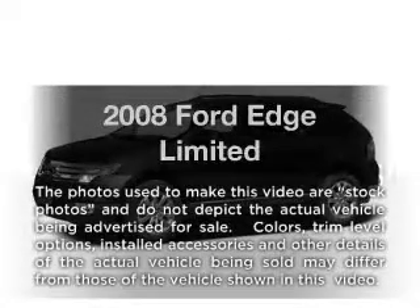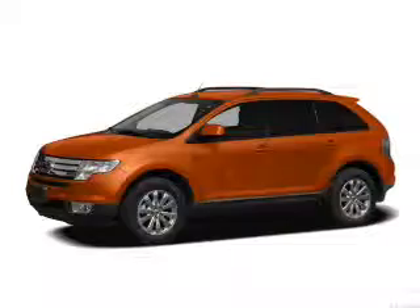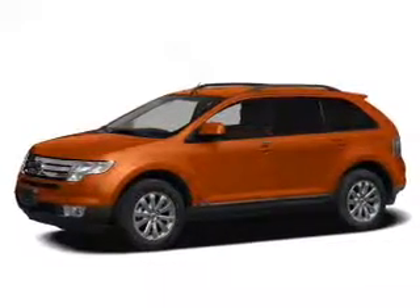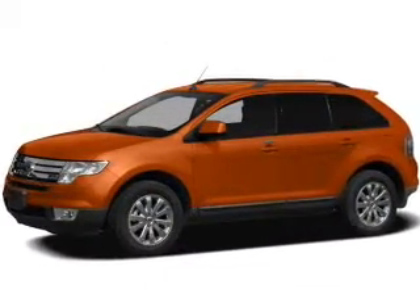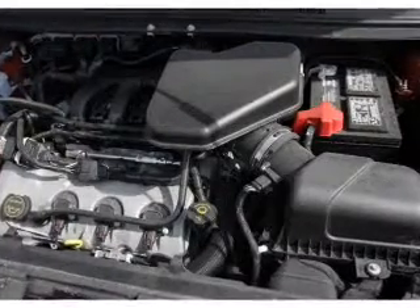Imagine yourself in this 2008 Ford Edge. If you're looking for a first-rate auto, this one could be yours today. With a reliable six-cylinder engine, the powertrain includes all-wheel drive, driven by a six-speed automatic transmission.